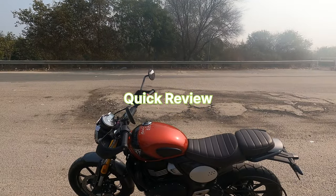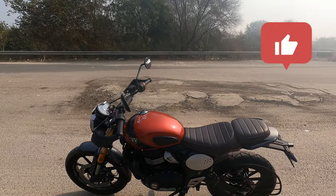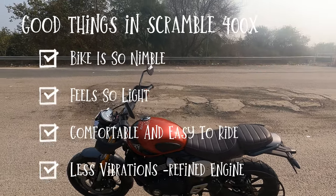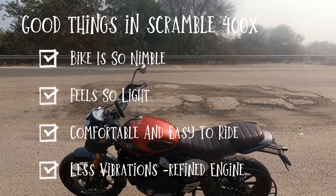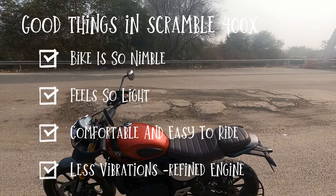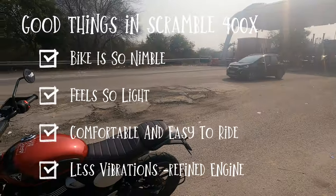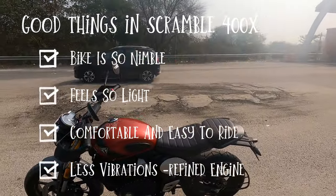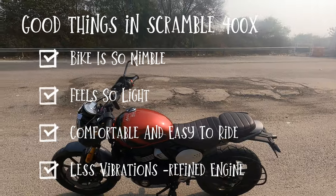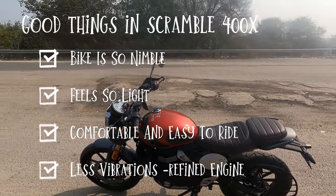Quick five things about the bike: the bike is so nimble, it feels so light, it's very comfortable, it's very easy to ride, and vibrations are pretty less in comparison to the Himalayan. These are the four to five things that make this a great ride.